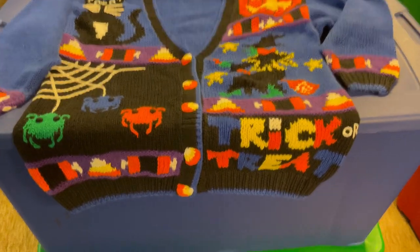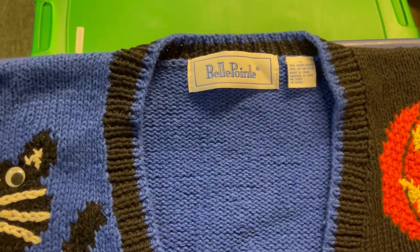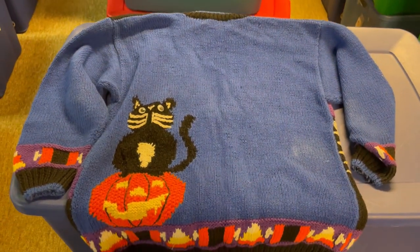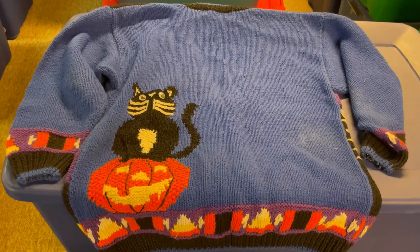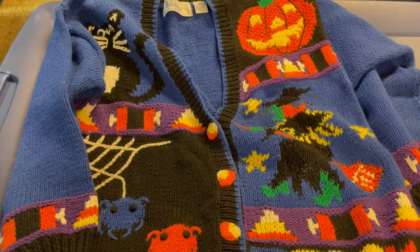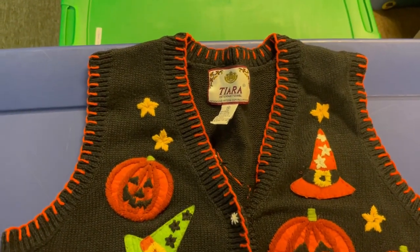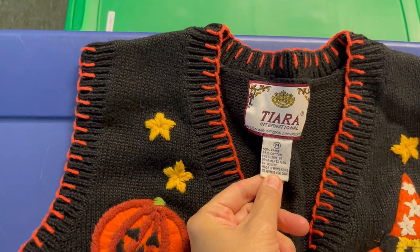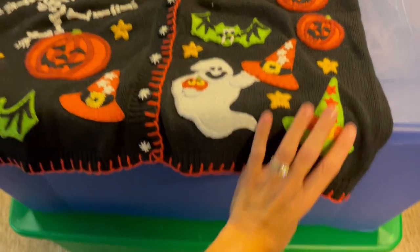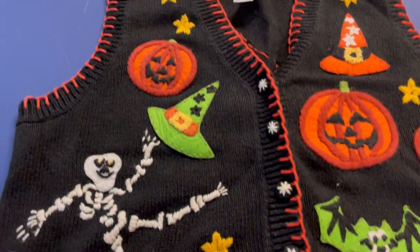Here it is — a vintage Halloween sweater, size large. The back has a black cat sitting on a jack-o'-lantern. This sold for $108.50 with buyer-paid shipping, and I paid three dollars and fifty cents for it. It is definitely an awesome time to get Halloween items listed — people are starting to buy them. I also have the other sweater listed, a size medium, more of a sweater vest — super fun vintage Halloween items, get them listed!